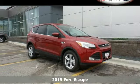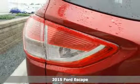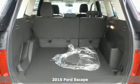Here's the 2015 Ford Escape. This mid-size SUV sets a high standard. Inside and out, it utilizes recycled materials.